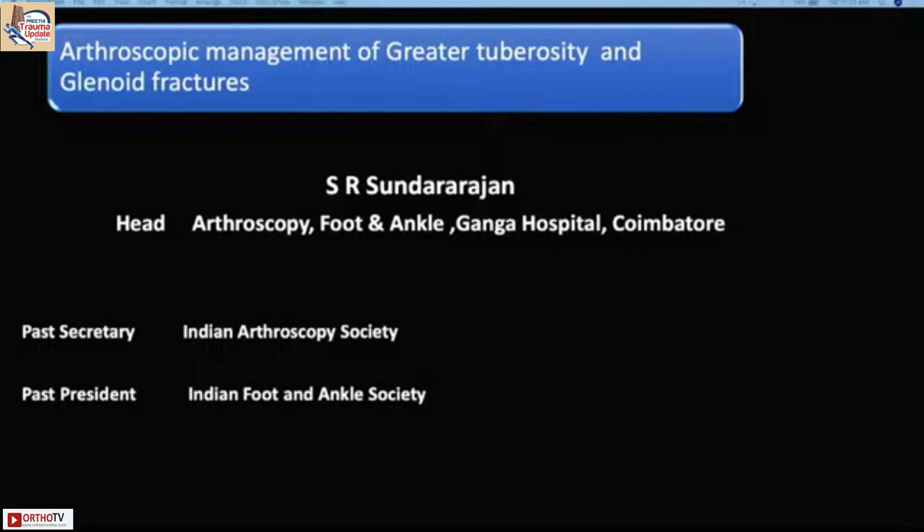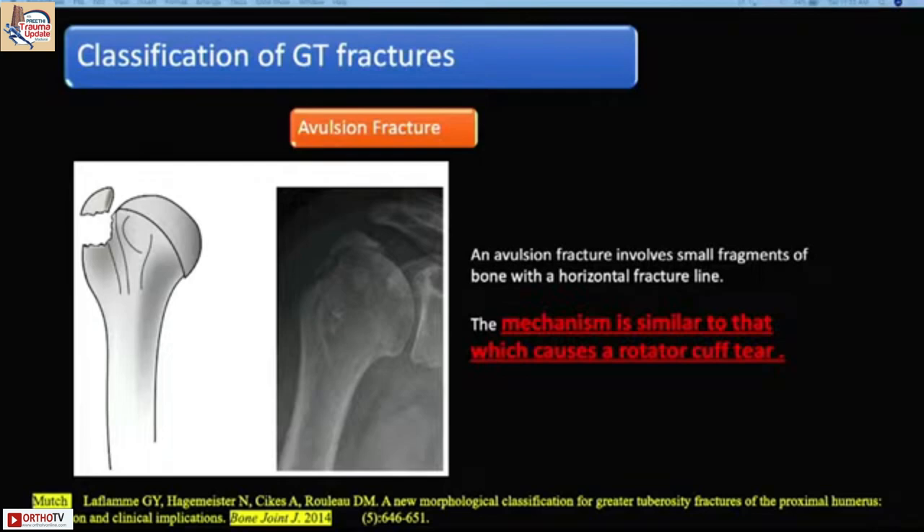I am going to talk about a totally different aspect of proximal humerus fractures. All the obvious fractures tend to have fair results, but we always have to think about even the small fractures usually associated with shoulder dislocations. My approach is to get optimum results by doing an arthroscopic fixation.